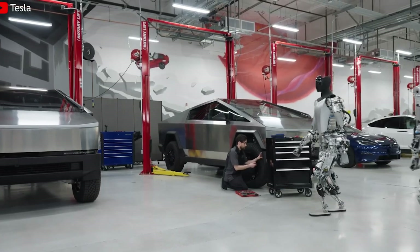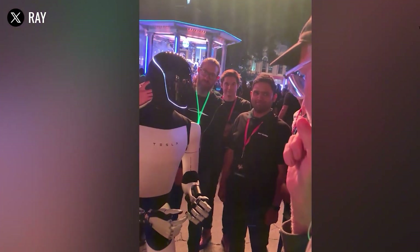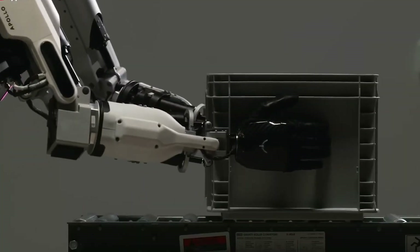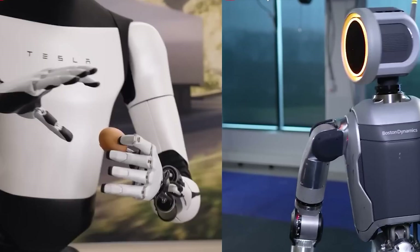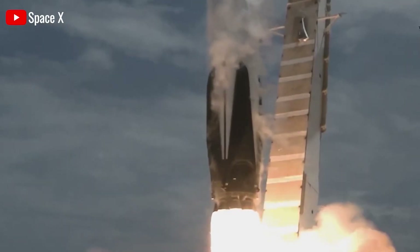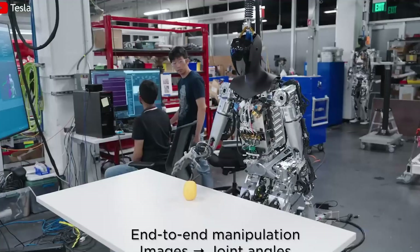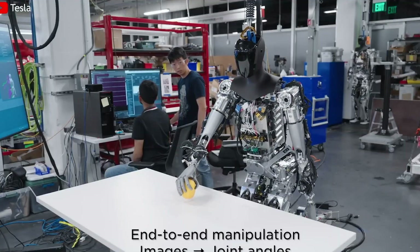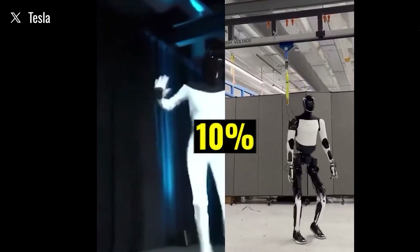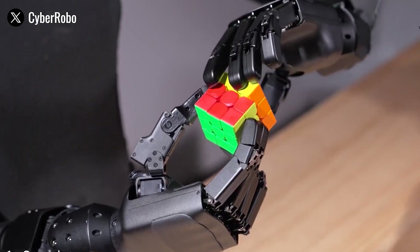While Tesla's FSD chip is powerful for object recognition and navigation on flat surfaces, humanoid robots need something more. They require real-time control of body movements, joint angles, balance, and external forces — all incredibly complex tasks that demand specialized hardware. The robot must constantly process sensor data, solve complex equations, and make instant decisions. Tesla's FSD chip excels in vision-based AI, but wasn't designed specifically for the fast and fluid motion needed in robotics.